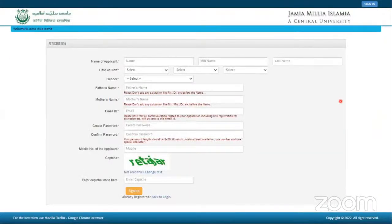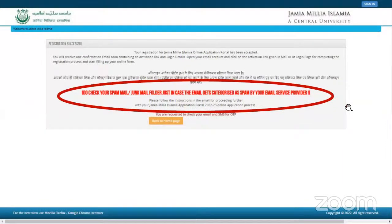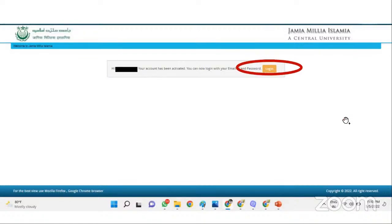You can enter the basic credentials like your exact correct name, date of birth, parent's name and things like that. Please give a password which you can remember — please write it down. Once that is done, you will get a brief of your details. We have masked those details here. You will then get an OTP or verification sent to your email ID. This is a screenshot of what you get in the email. You can click on it to verify and activate your application.